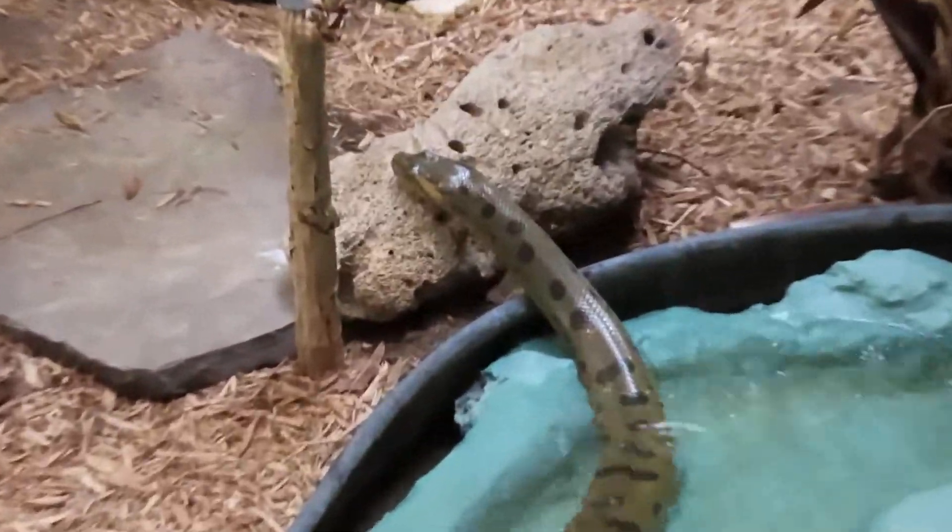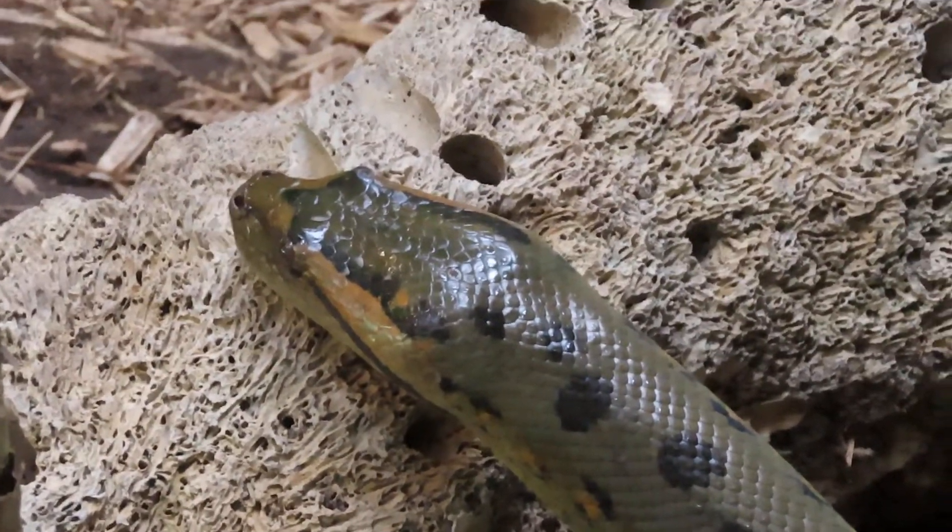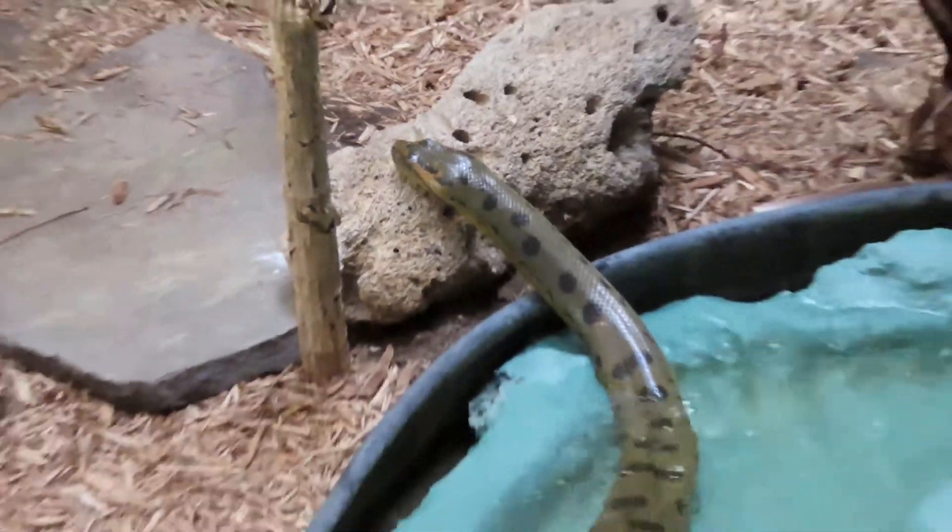I'm at Edisto Island Serpentarium, and it's good for the snake to totally relax. I never thought about snakes swimming in the water before, but here we are. It's pretty interesting.